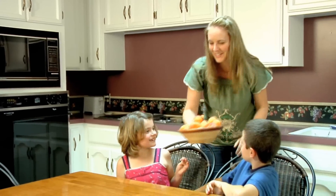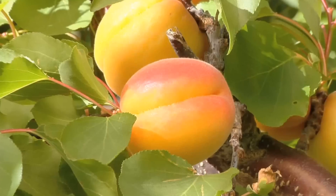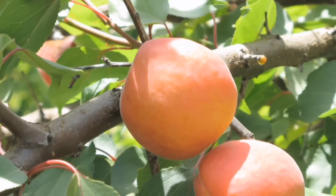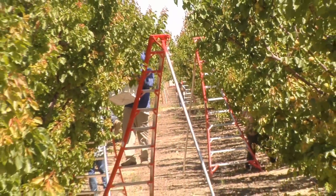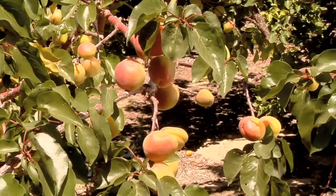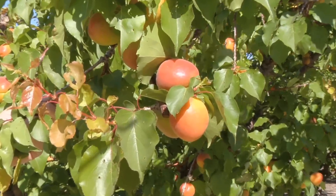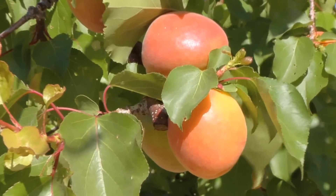Consumer demand for apricots is steadily growing as they become more widely available. They're packed full of vitamins A and C, potassium and fiber, and they're a fun and flavorful addition to your favorite recipes. At Family Tree Farms, we're expanding our apricot plantings with exciting new varieties, all of which have phenomenal flavor profiles. Grow your apricot sales by giving them the attention they deserve during their prime early summer season.